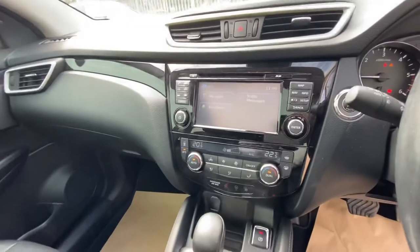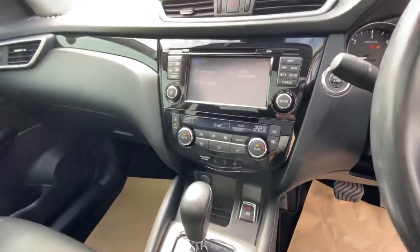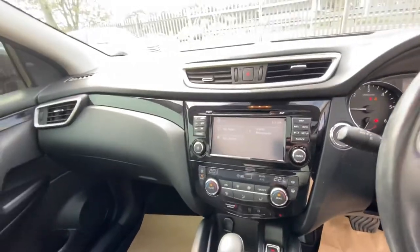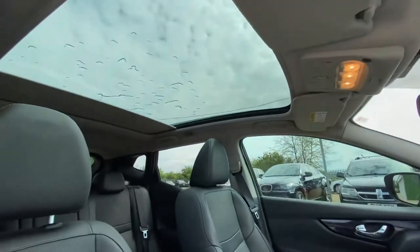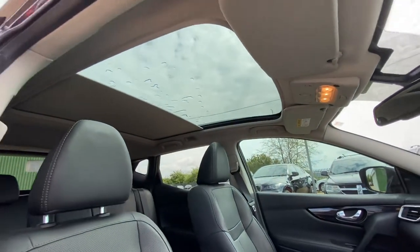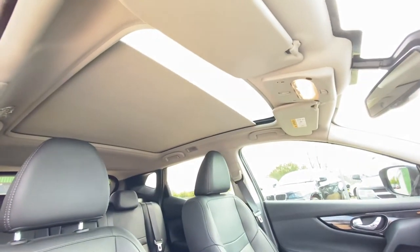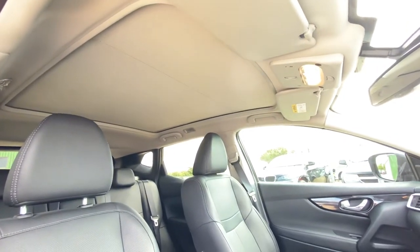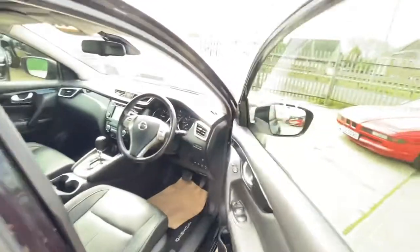Over here you've got your main infotainment screen with satellite navigation and radio, and you've also got a reverse camera. Let me just show you the roof — closing it up now.